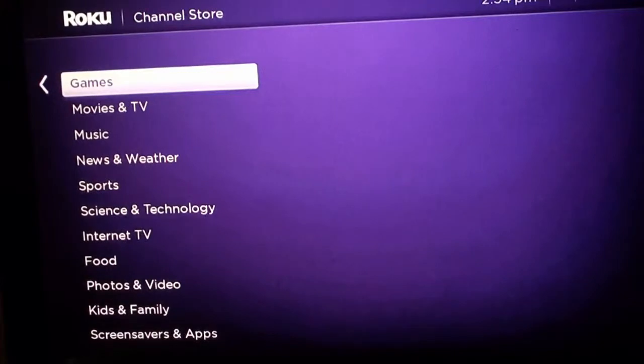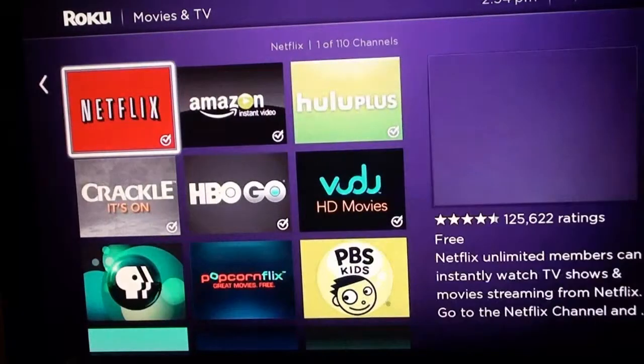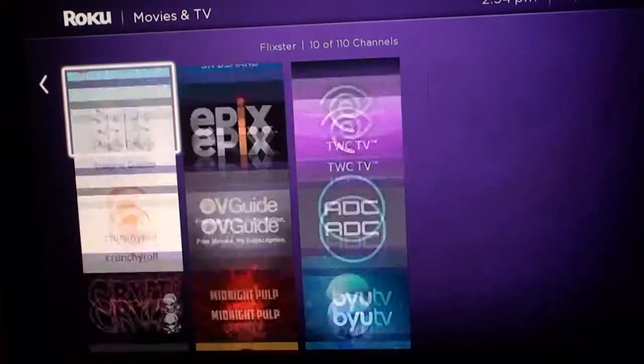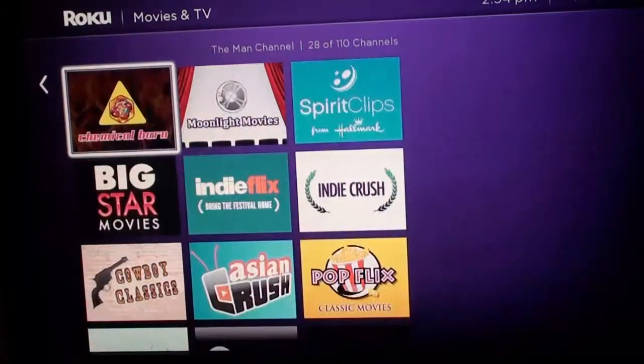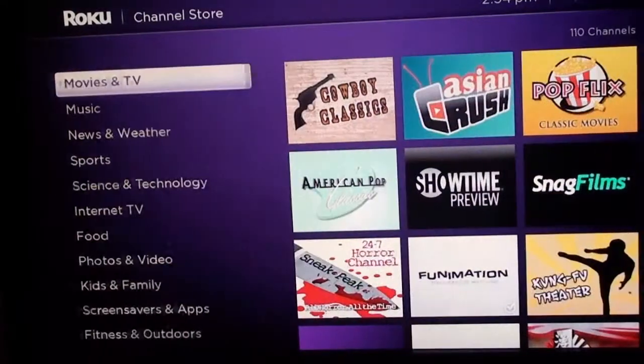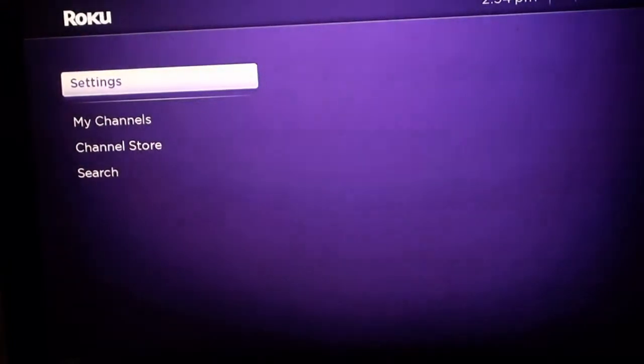Now they've kind of condensed them where you can go to Movies and TV — as you can see right here you got Netflix, Hulu Plus, HBO Go, and all kinds of other apps that refer to movies and TV shows. So it's easier to get around, because the last interface was just the longest thing — you'd go down to Movies and have to scroll all the way over to the right.